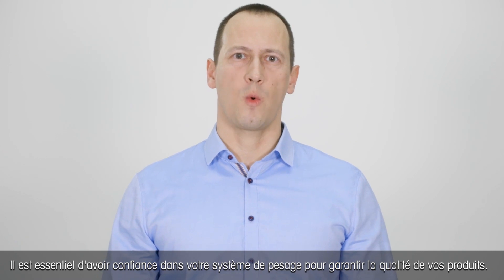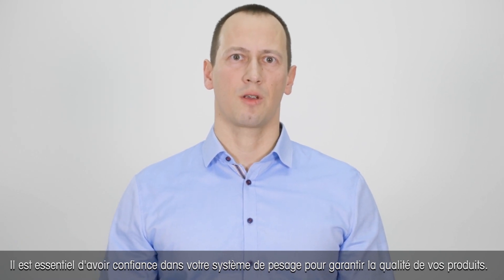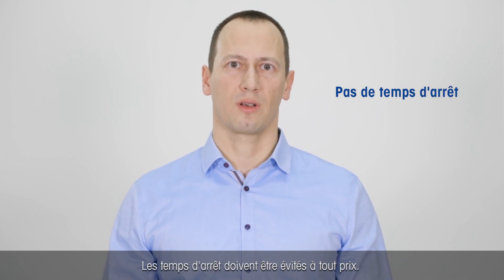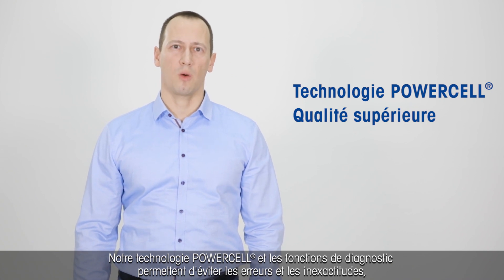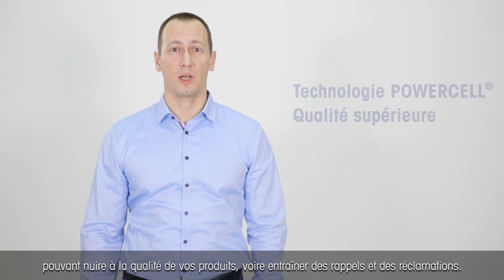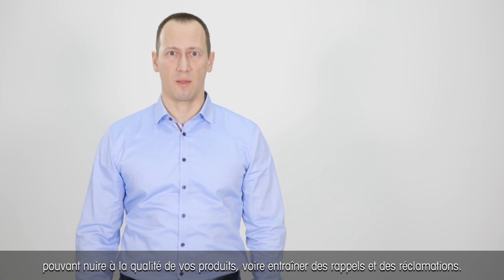Having confidence in your weighing system for your production batches is critical to ensure high quality products. Down time is not an option. Right first time batches are a must in the chemical industry. Our PowerCell technology and the diagnostic functions help to avoid errors or inaccuracies which could potentially lead to poor product quality, or in the worst case, recalls and claims.